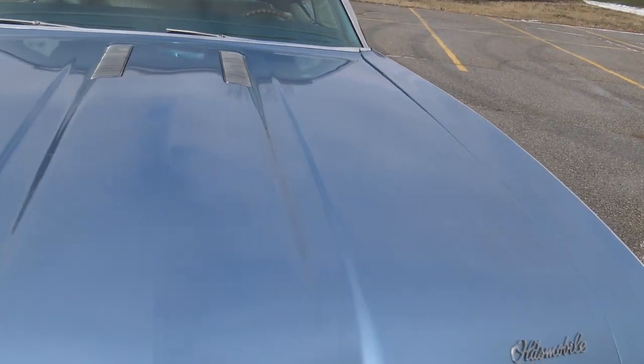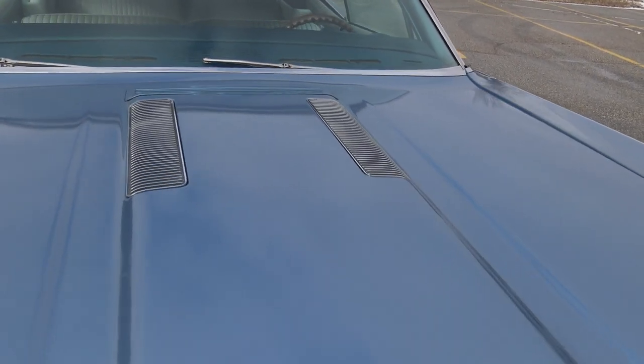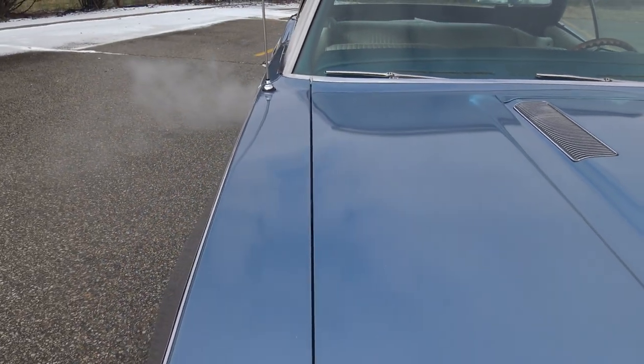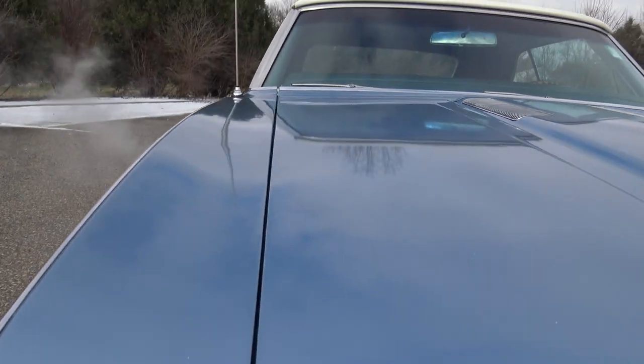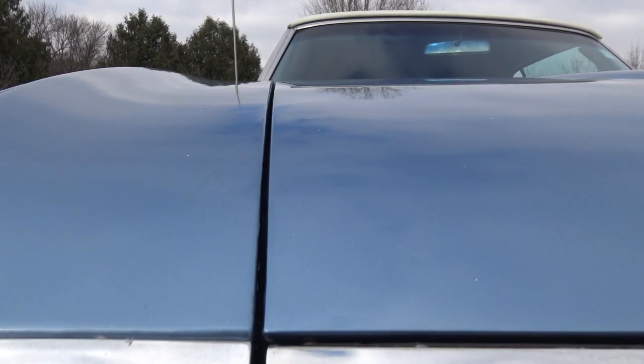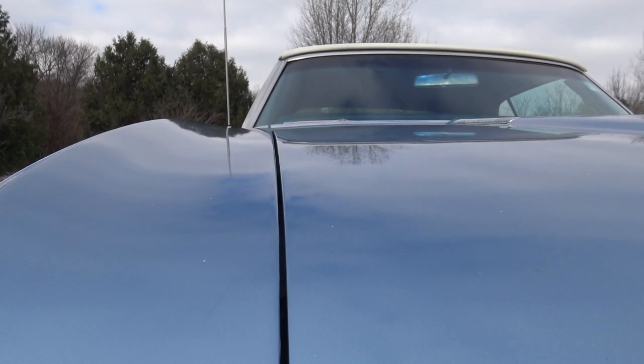As we look out across the Cutlass hood, it's got the correct hood scoops in it. There's a real nice gap from front to back, and on the passenger side this one lines up really nicely all the way across the top of the hood to the top of the fender, all the way to the back.